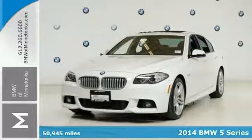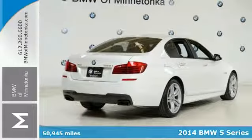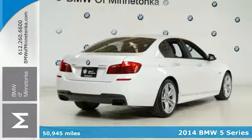We think you'll like this clean Carfax, one owner 2014 BMW 5 Series. Want to save some money? Get the new look for the used price on this one owner vehicle.